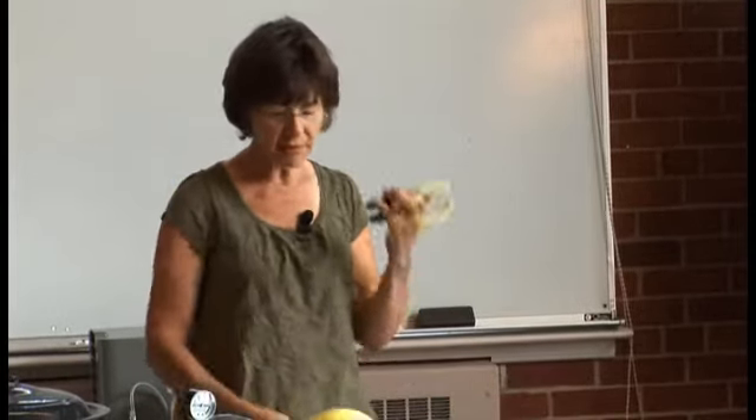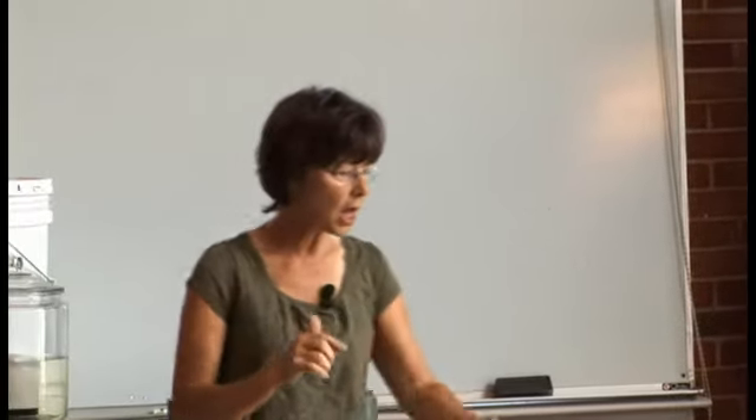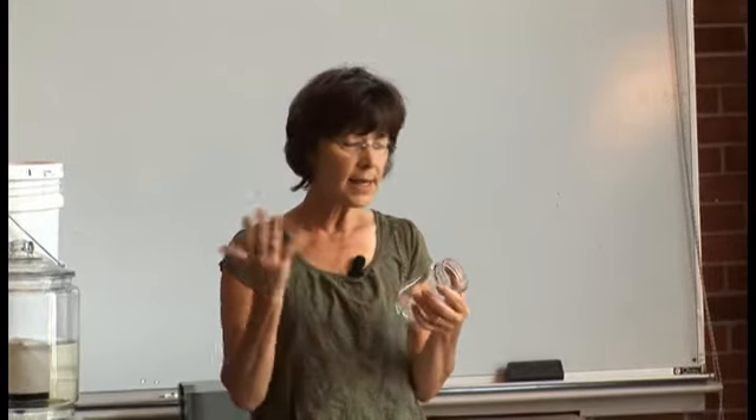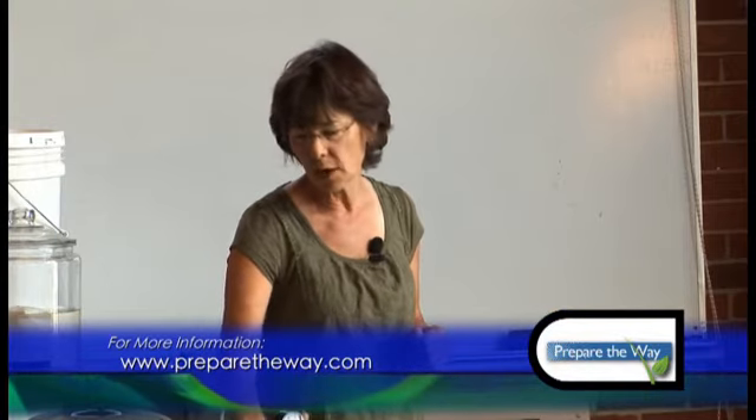Equipment you'll want includes funnels, jar lifters, and little magnetic wands. Not a lot of equipment is required. Your biggest cost investment is going to be your canner and then the jars. If you find jars at an estate sale, be sure the top is free of any nick or crack because they will not seal. The things I concentrate on are green beans, tomatoes, salsas, and applesauce — when apples are plentiful they are everywhere, and then they cycle in again.